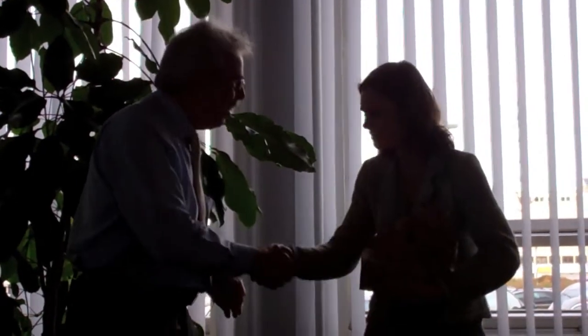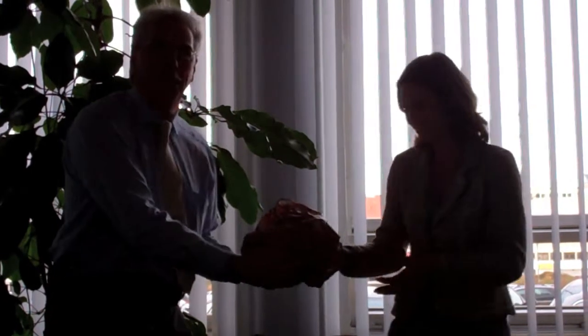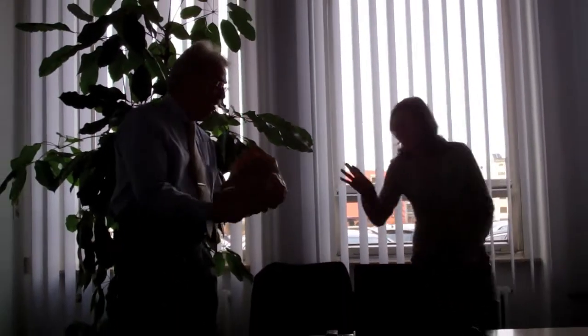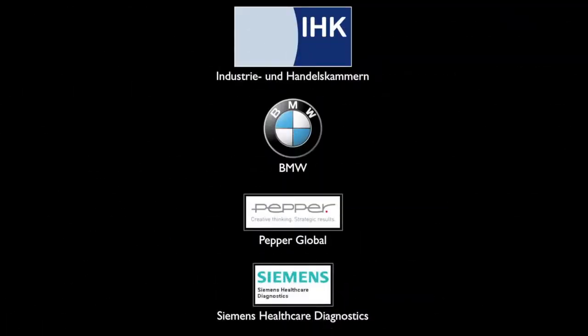Thank you very much. After three exciting and informative days, we finally arrived back in Rotterdam.